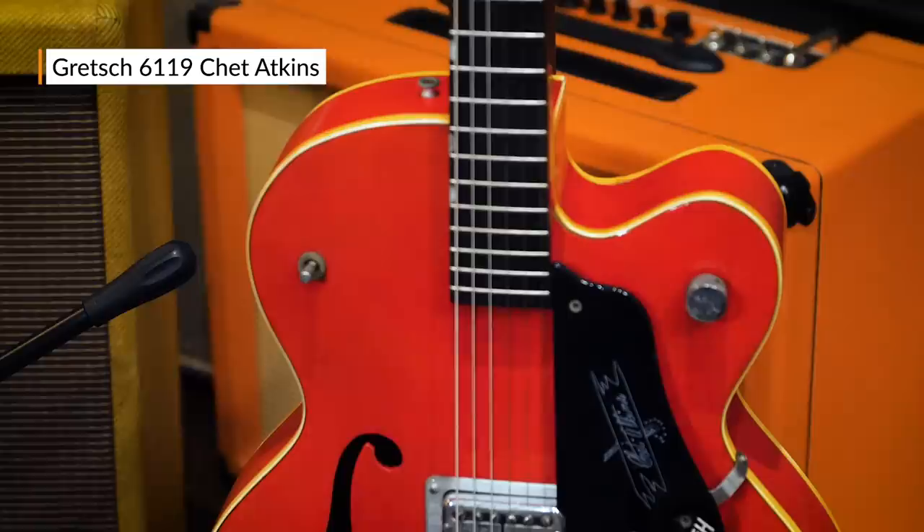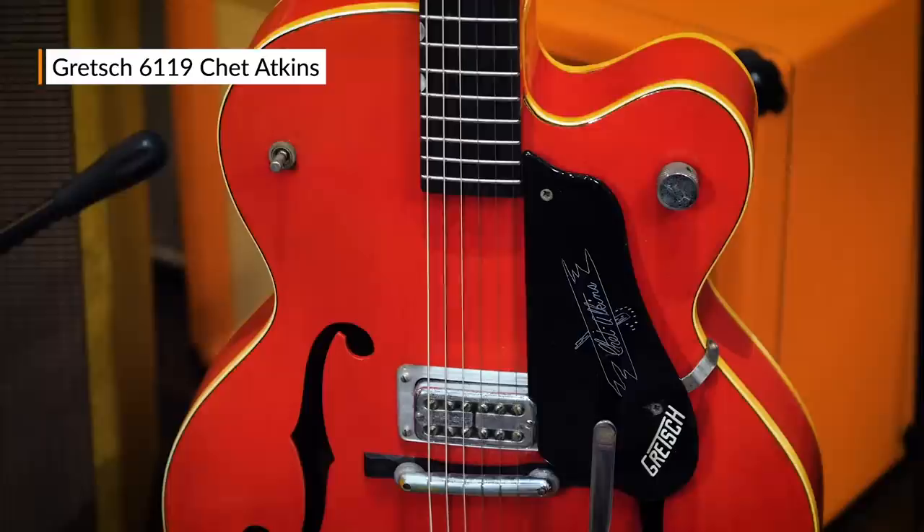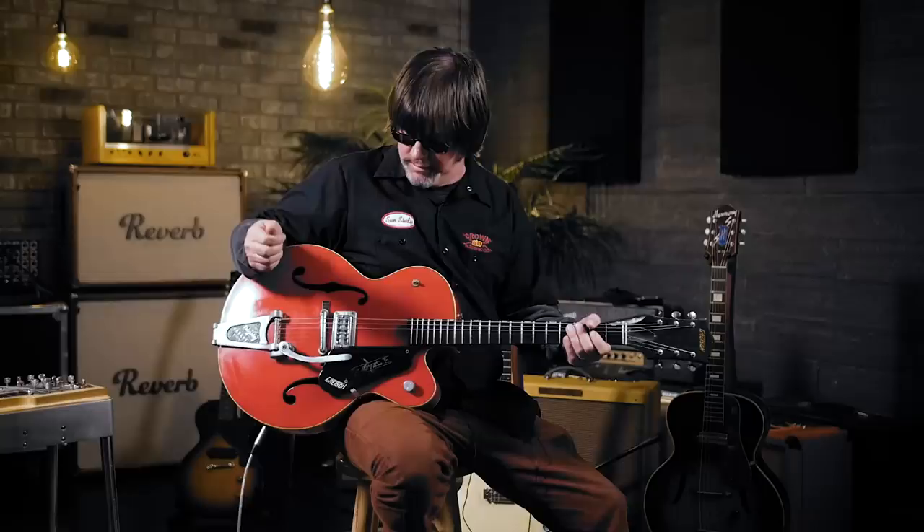This guitar here has a story behind it. I traded it for a 1962 Mercury Comet to Brian Henneman of the Bottle Rockets. He's never come back for it. I'm not sure who got the better deal — they were both classic things.